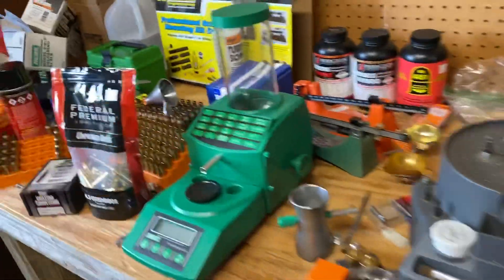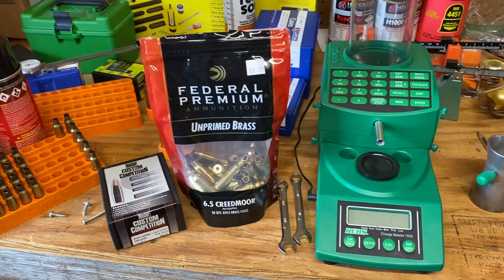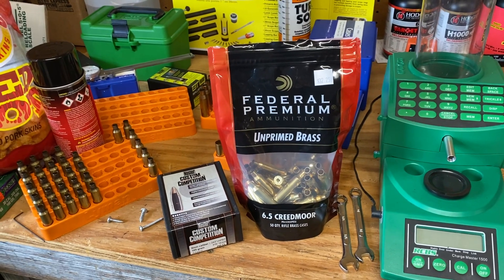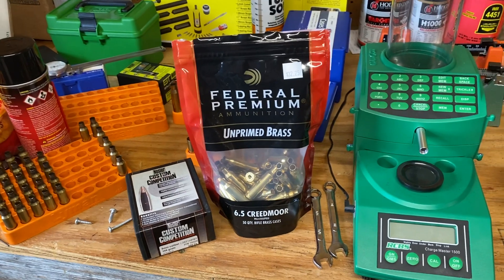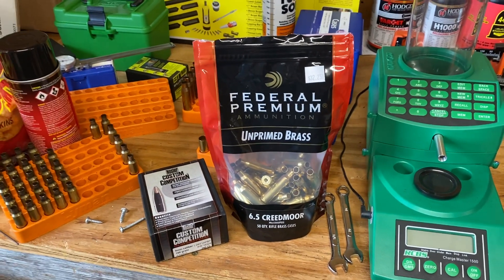Go check out Ultimate Reloader - he posted a video where he did some reloading. He's got a CMMG setup in 6mm ARC, he's got some Hornady factory brass, and he's already done some load development from scratch. He walks you through that process - pretty neat.